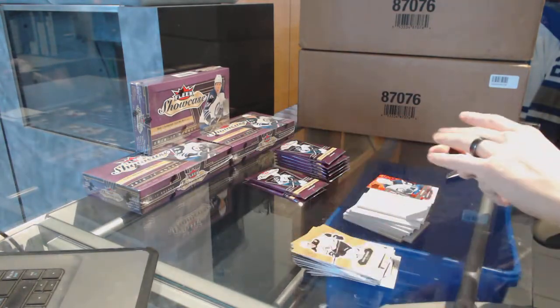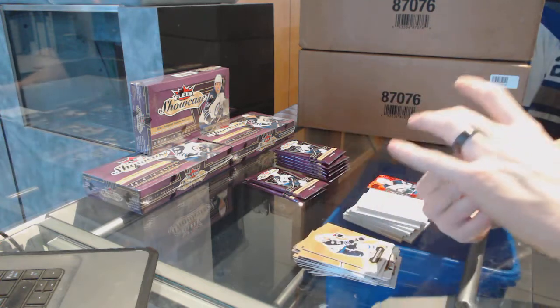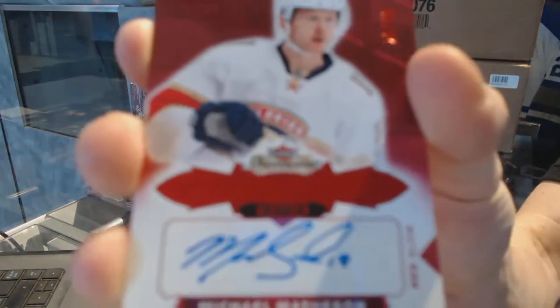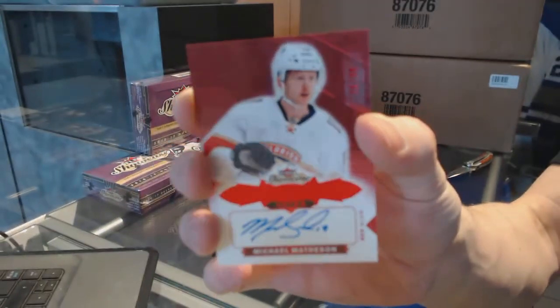We've got a Hot Prospects rookie autograph, Red Glow, numbered 26 of 49, Michael Matheson.